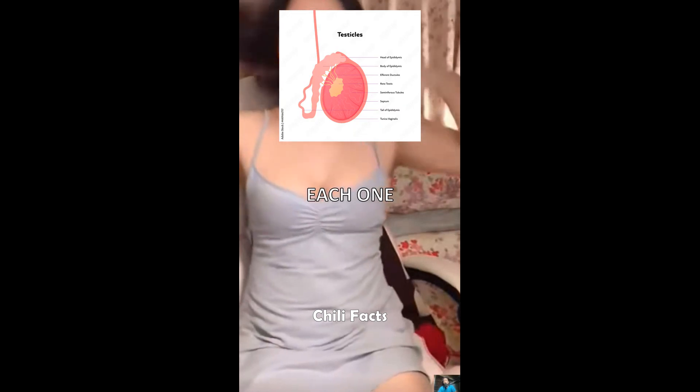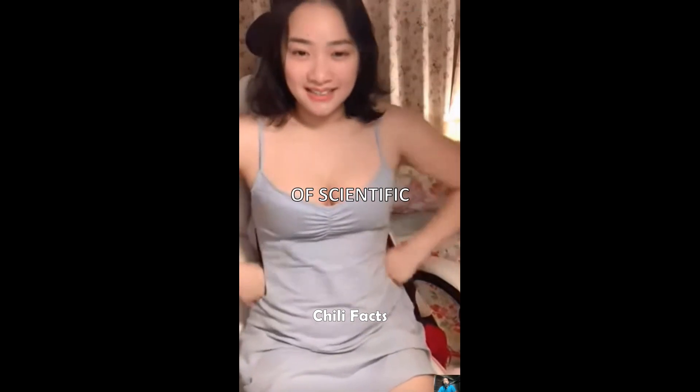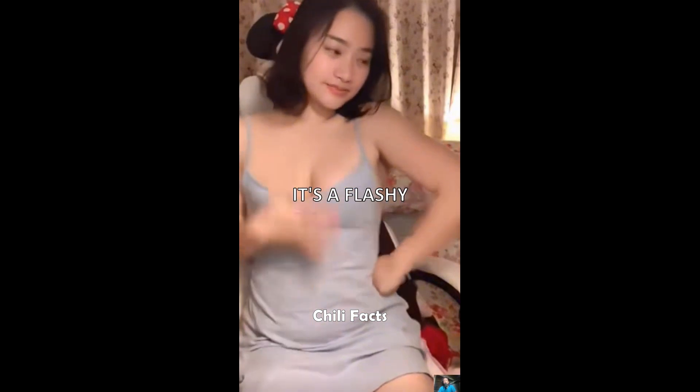Picture this: a myriad of theories swelling around the exteriorization of testicles in mammals, each one trying to crack the evolutionary code behind their diverse locations. From scrotums to gubernaculums, it's a wild ride through the annals of scientific inquiry. Some say it's all about keeping cool under the collar, with the scrotum acting as a natural air conditioner for spermatogenesis. Others argue it's a flashy display for potential mates, a bit of peacockety in the animal kingdom.